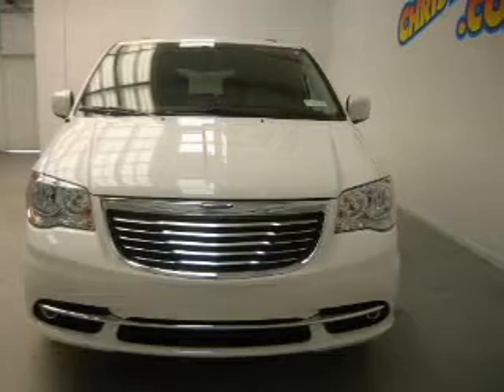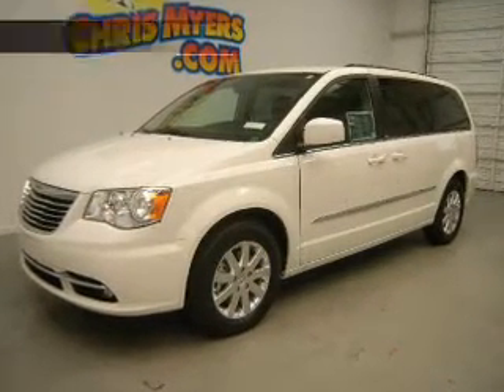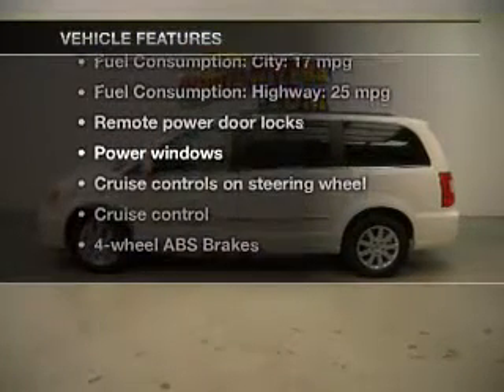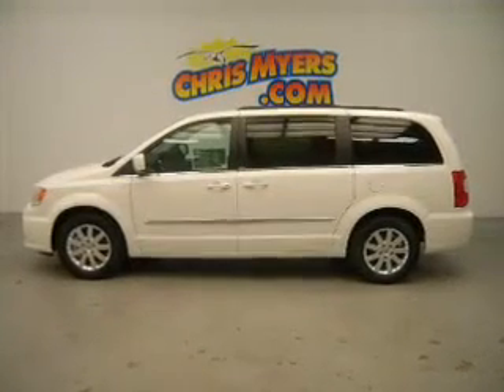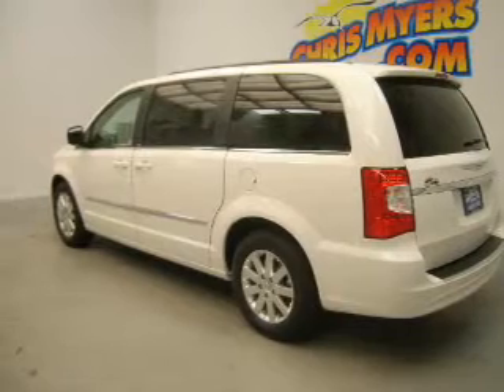Brake safely with the anti-lock braking system. Memory settings are just one of the extras. And with these notable features, you won't want to miss out on the opportunity to own this amazing ride. Keyless entry. Leather seats. Power door locks. Power windows. Cruise control. Bluetooth wireless. A DVD system.